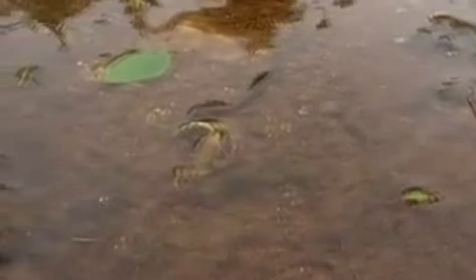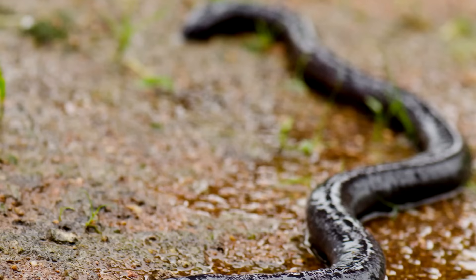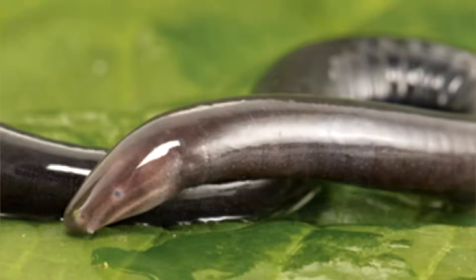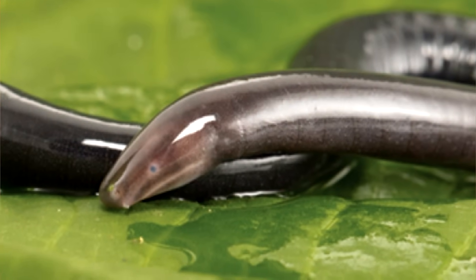Although they're relatively blind, caecilians are excellent hunters, and enjoy meals of earthworms, termites, caterpillars, snakes, fish, and eels in the case of the aquatic species, and even each other. While the adults don't take kindly to another caecilian eating them, it's actually encouraged in the young of some species.